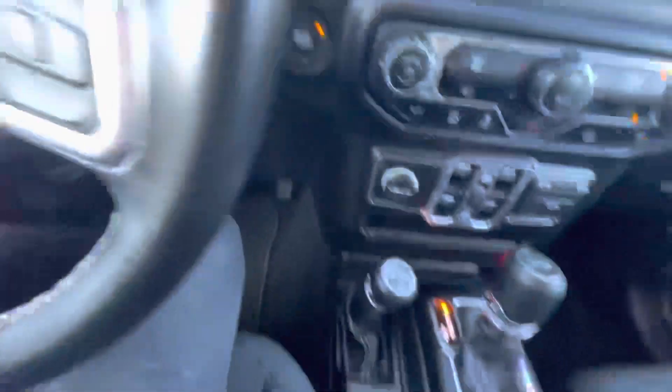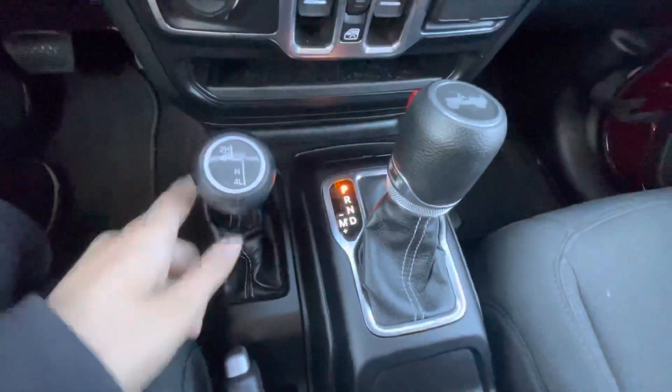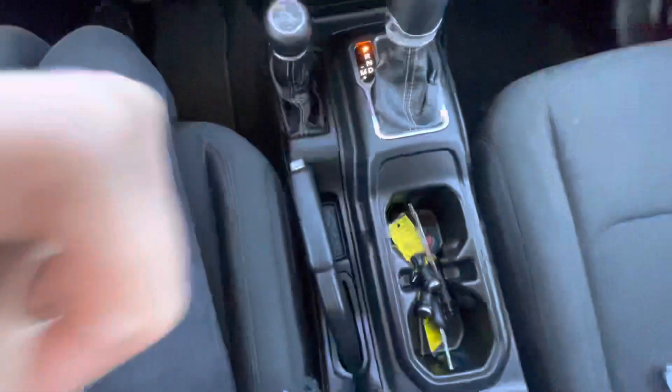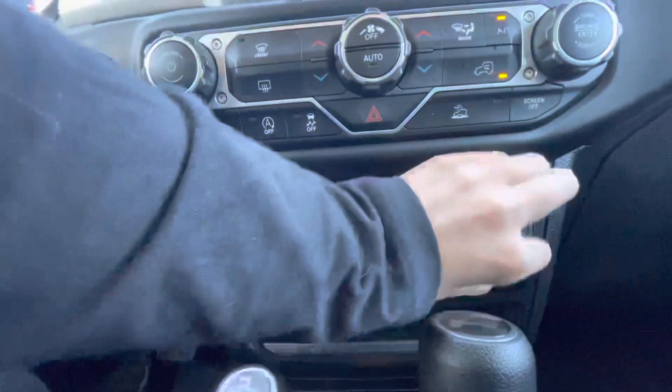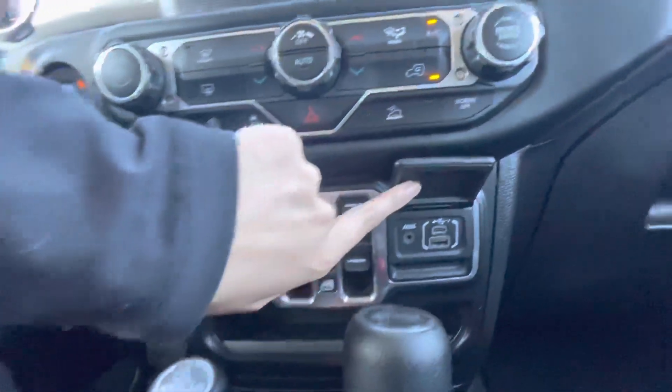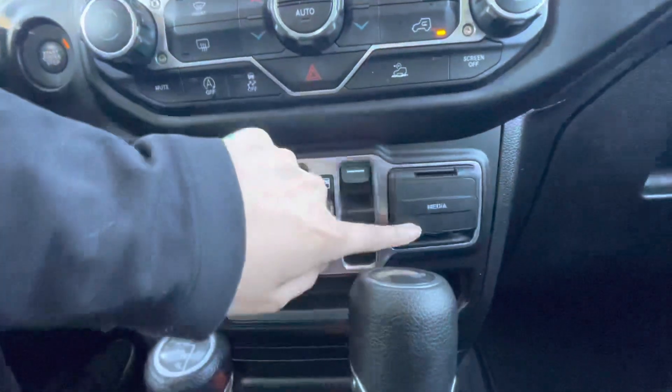Your lights over here, and your four-wheel drive controls. Windows. And here you've got an AUX, Type-C, and a USB.